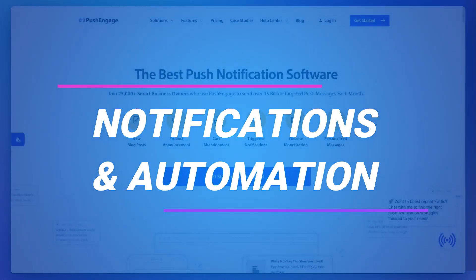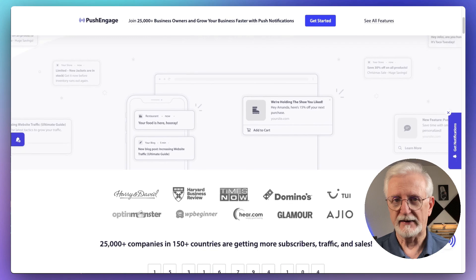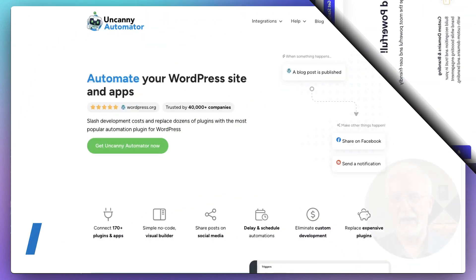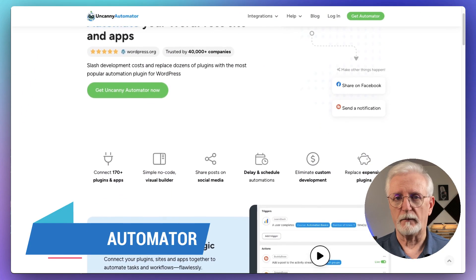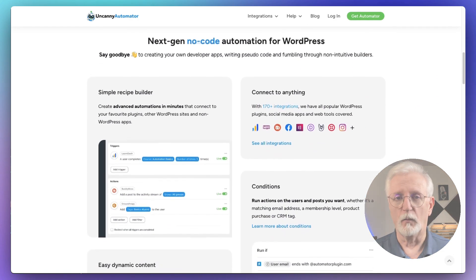Now let's look at push notifications and automation. Push notifications really work, and PushEngage is the leading push notification WordPress plugin — designed specifically to increase engagement and boost sales by sending targeted messages. You'll also want to check out Uncanny Automator, the best automation plugin for WordPress. It allows you to connect and automate processes and plugins without doing any coding.